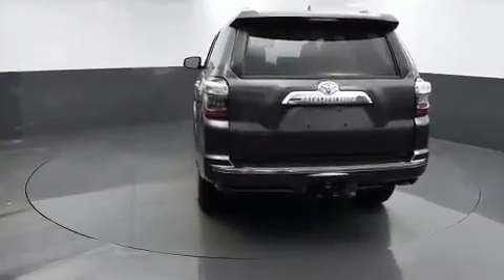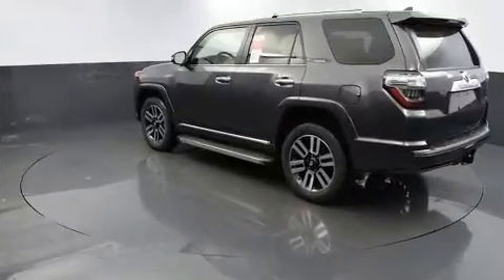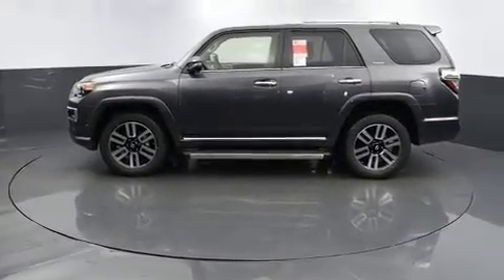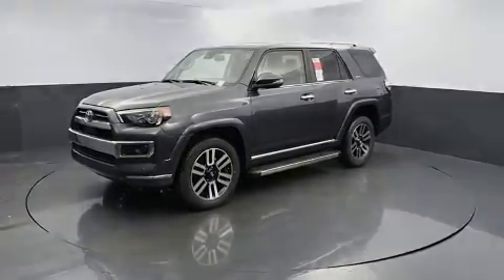Four-wheel drive allows you to go places you've only imagined. A wealth of standard features means that you no longer have to sacrifice, such as remote keyless entry, a built-in garage door transmitter, heated and ventilated seats, and turn signal indicator mirrors.